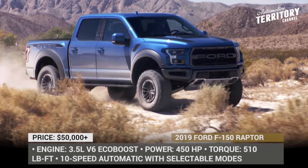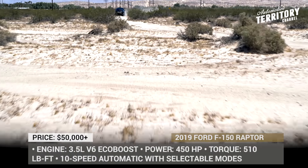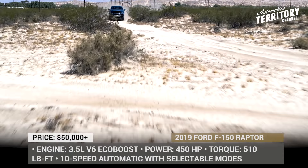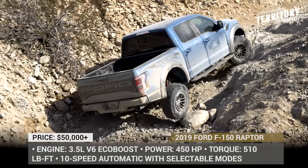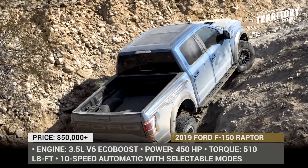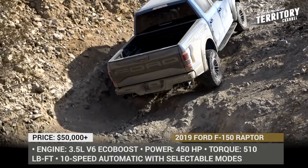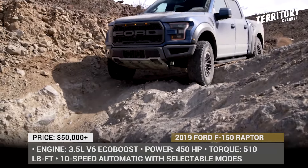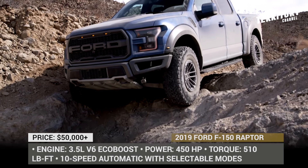To enhance the already proven internal bypass shocks, Ford Performance teamed up with Fox directly to develop all-new electronically controlled live-valve technology for the new platform that continuously adjusts damping in real-time. Paired with Raptor's terrain management system, live-valve suspension technology can increase the truck's high-speed off-road capability while also enabling smooth on-road driving performance.